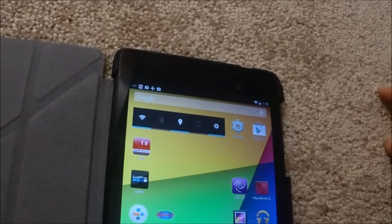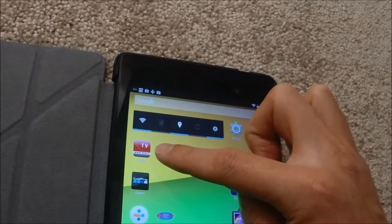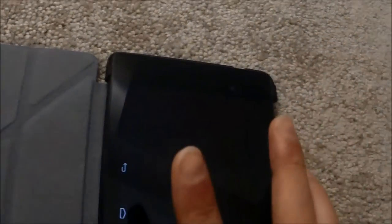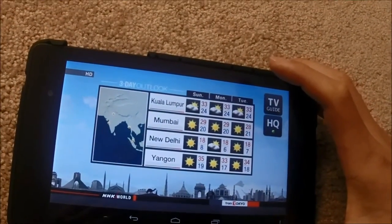After you download the app, this NHK World TV shortcut will be on your screen. Just tap it, and then NHK World News is going to start.